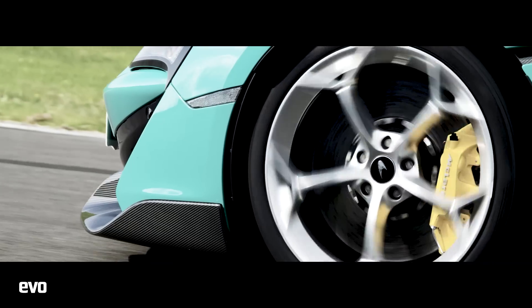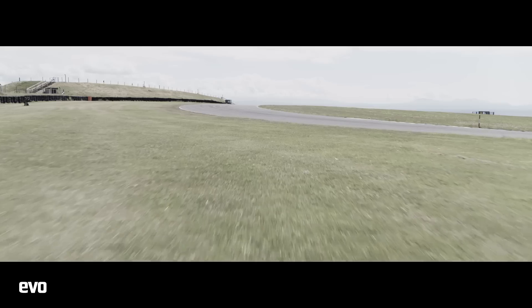And that's why, for the time being at least, it remains our car of the year. As ever, cheers for watching.